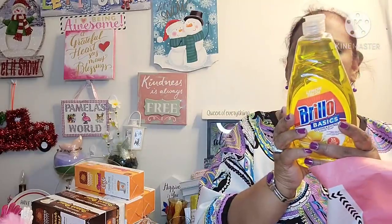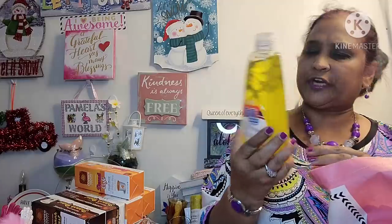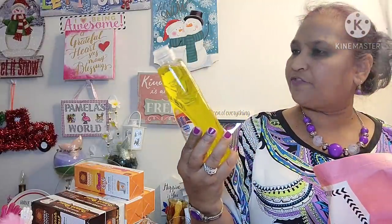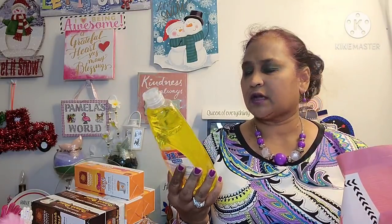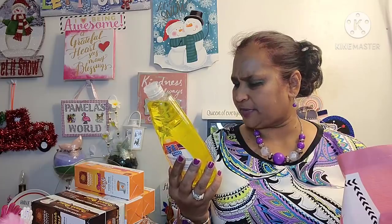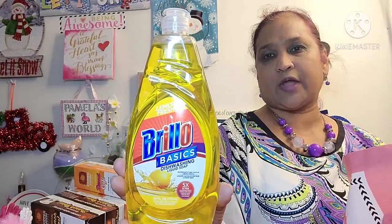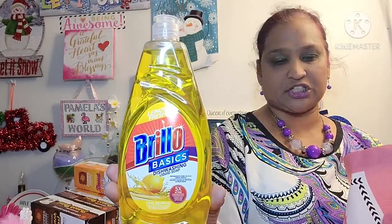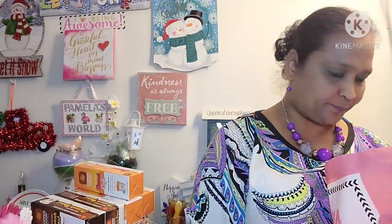The other thing I picked up is this Lemon Fresh Brillo Basics Dishwashing Liquid. This one is Lemon Fresh — I had hauled the lavender, the orange, and the oxy before. This is the other one, Lemon Fresh, 24 fluid ounces. I had washed my dishes and this thing is amazing.